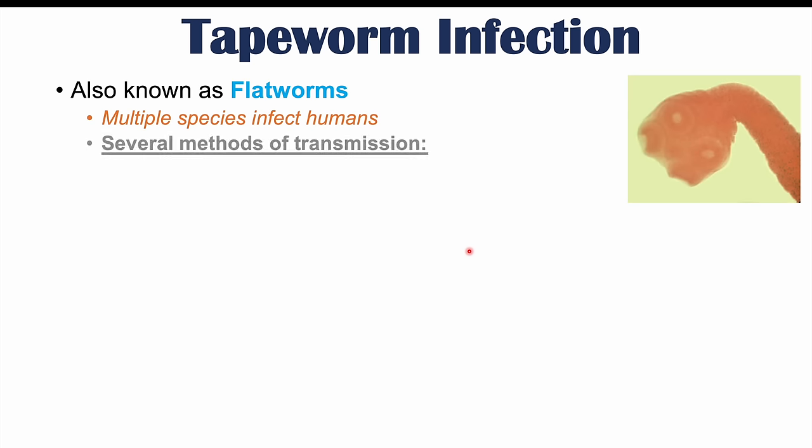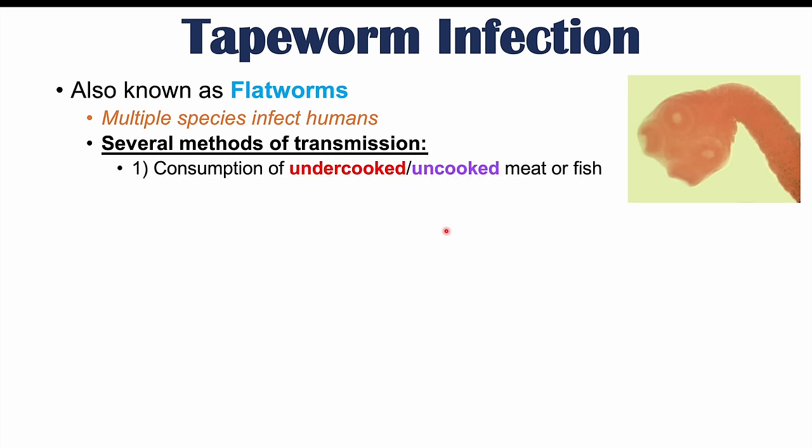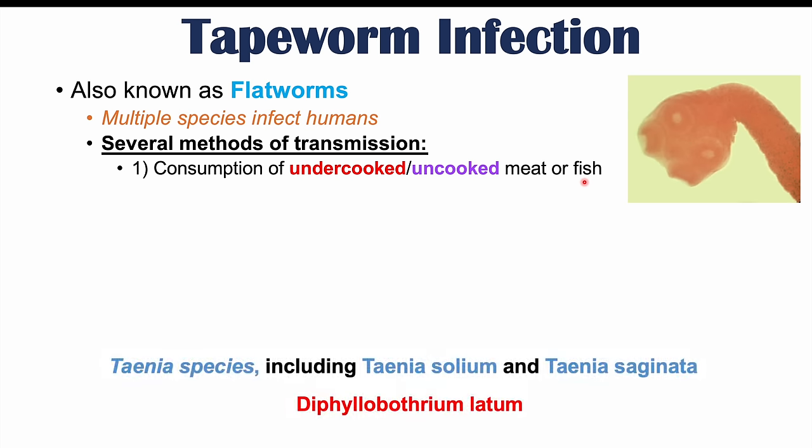Tapeworms are also known as flatworms. There are many different species of tapeworms that can infect humans, and they can infect humans by several methods of transmission. One of them is through consumption of undercooked or uncooked meat or fish. Some of these types of tapeworms include Taenia species and Diphyllobothrium latum.